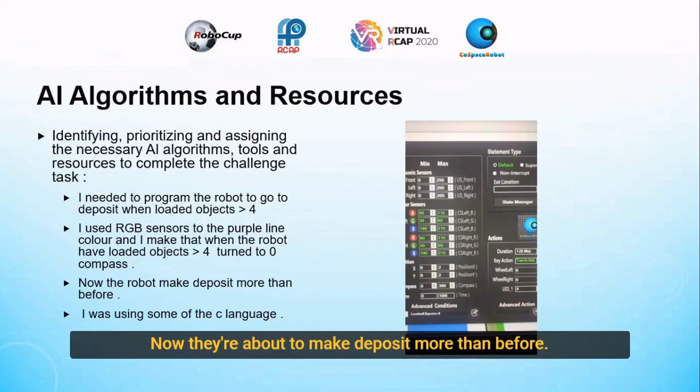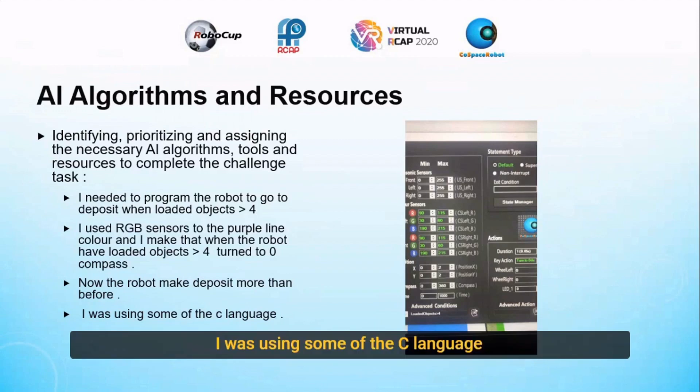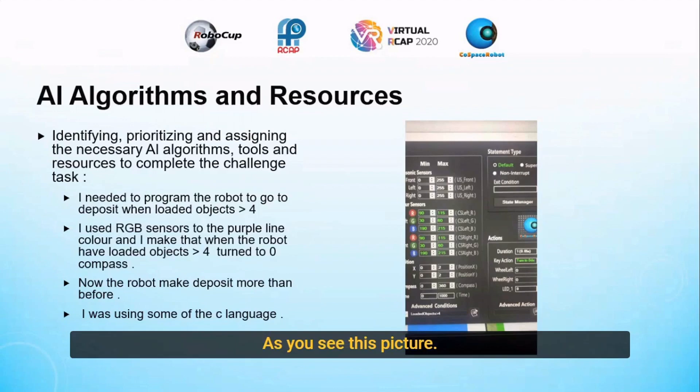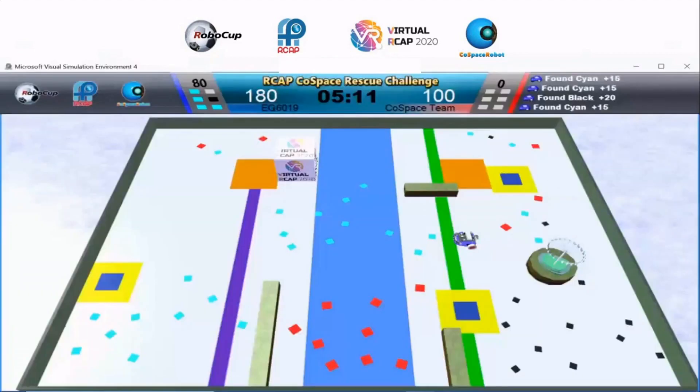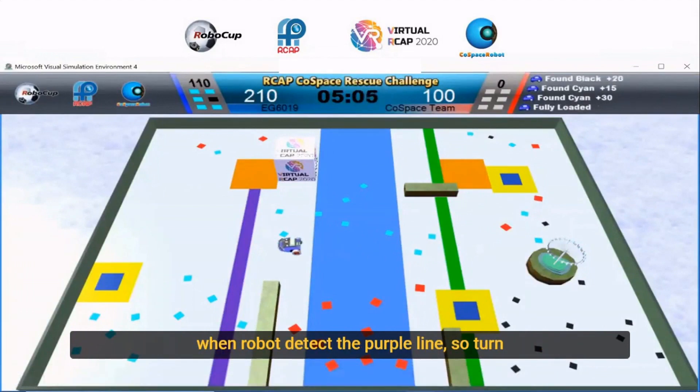Now the robot makes the deposit more than before. I was using some of the seal language. As you see in this picture. Now let's see how the robot goes and deposits. See, now the robot is going to the purple line, and it turned, and it's now depositing.